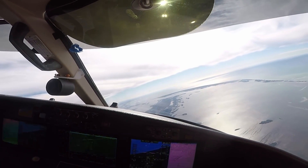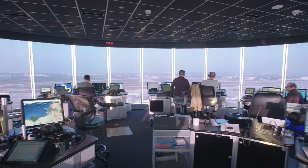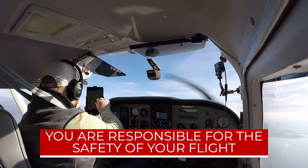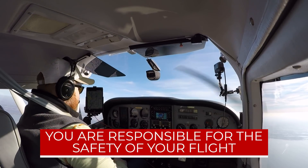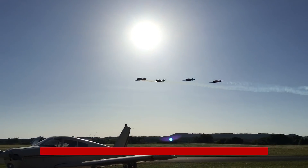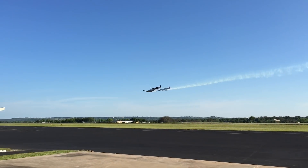Even the same thing happens at towered airports. While ATC — air traffic control — is in charge of spacing, at the end of the day they're still human, and it's your responsibility as PIC, pilot in command, to really be in charge of the safety of your flight. Being unaware of what other aircraft mean to you is a potentially hazardous situation, but even when it's not a safety concern, it still has huge practical implications.